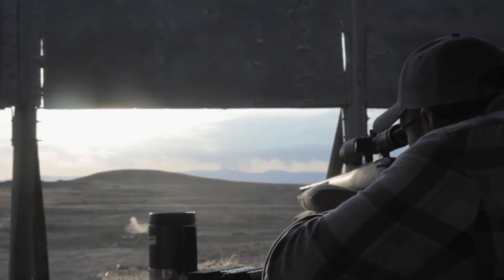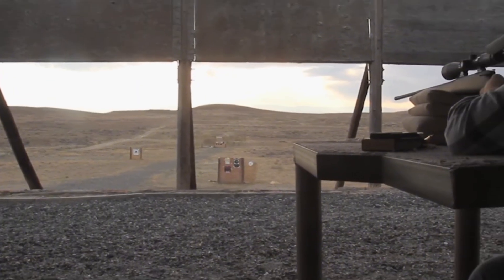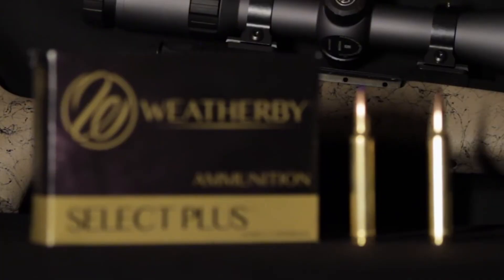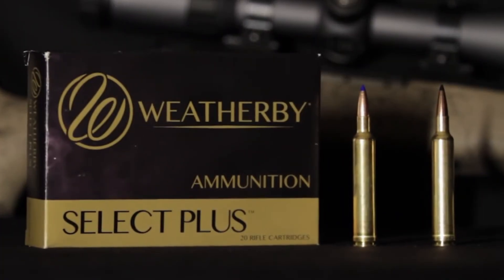You will typically find this chambered in high-end platforms like the Weatherby Mark V AccuMark. It kicks hard and the muzzle blast is concussive enough to rattle your teeth. But if you absolutely must reach out and touch a target with zero hesitation, this is your starting point.